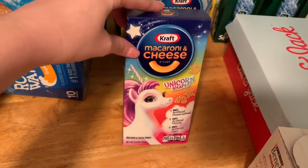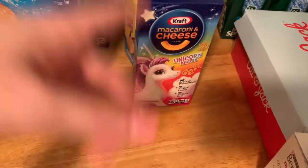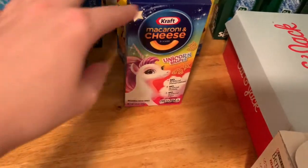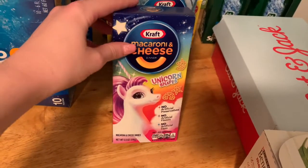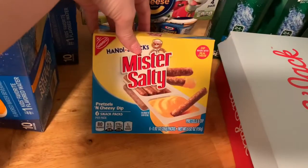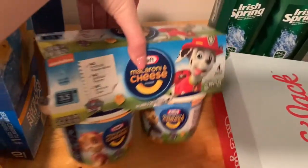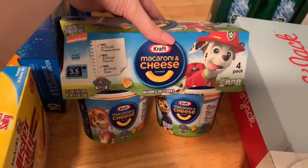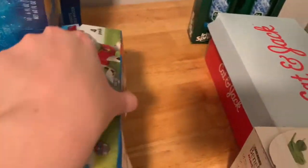Walmart was completely out of all mac and cheese that my kids like. I did pick up a different kind of mac and cheese which you'll see in the haul later, but anyways I picked up this macaroni and cheese unicorn and I also picked up the frozen kind. I got some pretzels and cheese dip and then I also picked up the macaroni and cheese cups. My kids like these for a quick easy lunch.